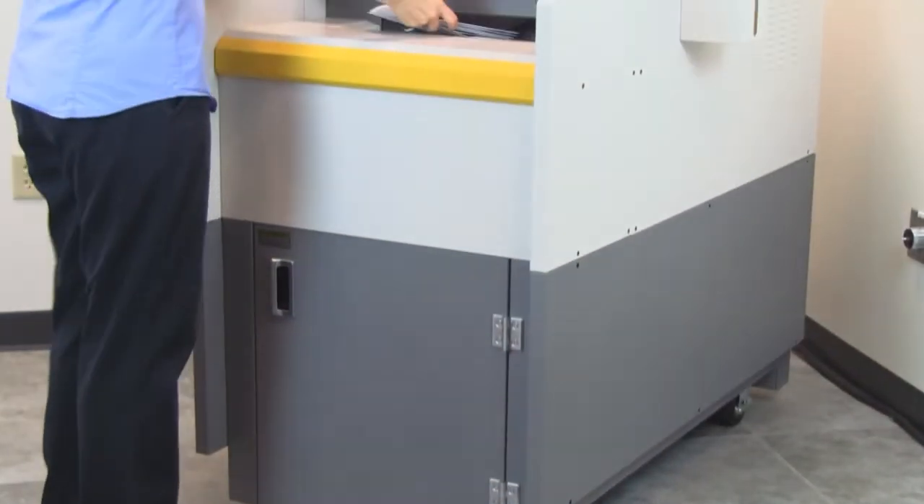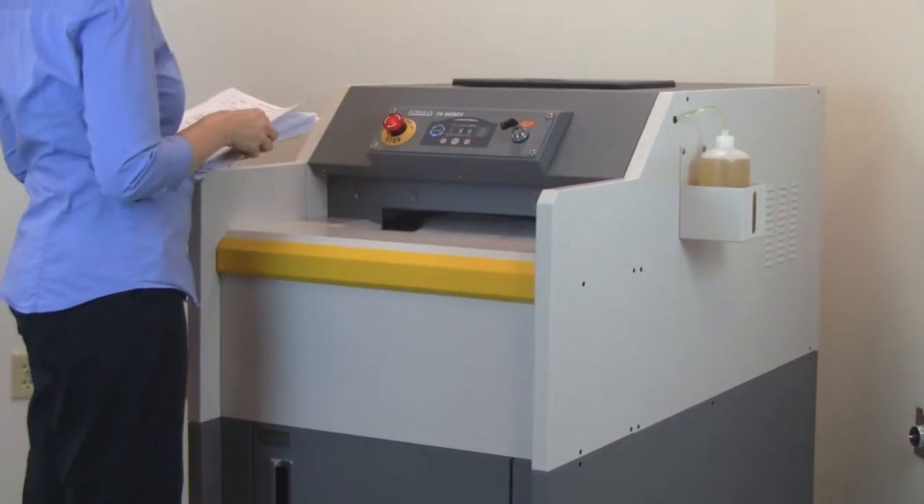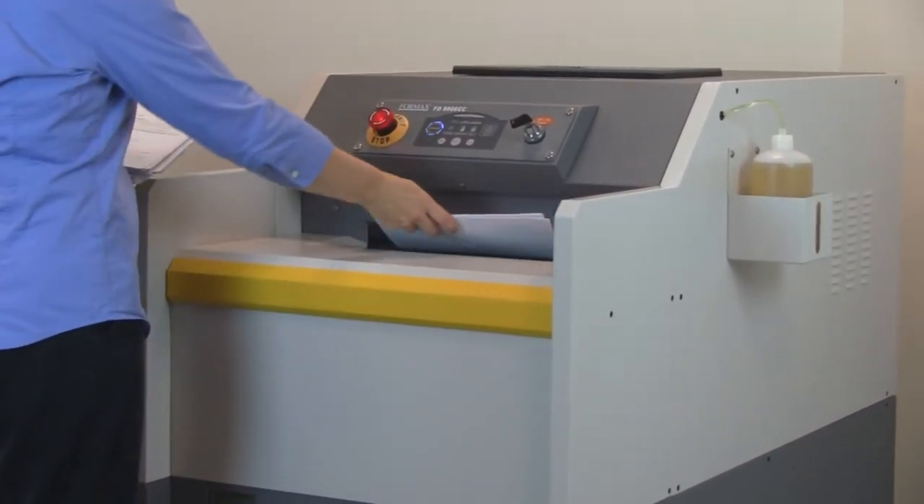The complete line of Formax office and industrial shredders integrate all metal gearing, heavy duty motors, and automated features to provide an unmatched solution for document security and destruction.